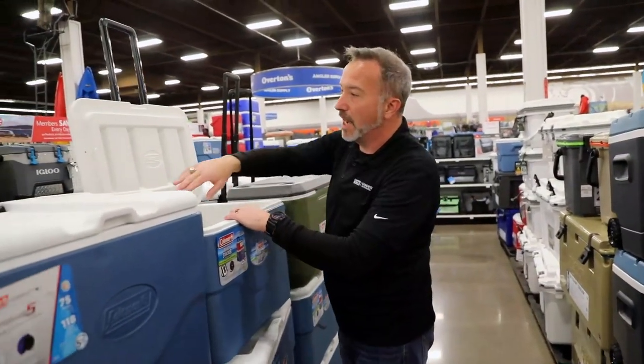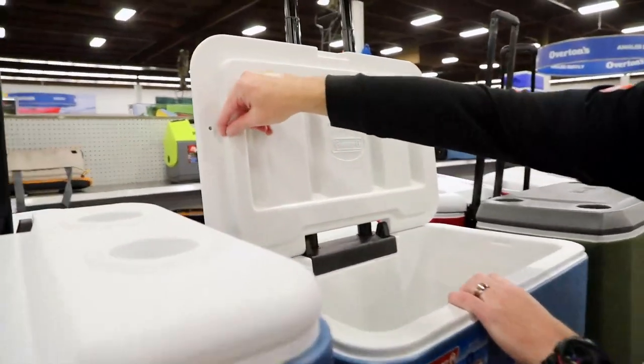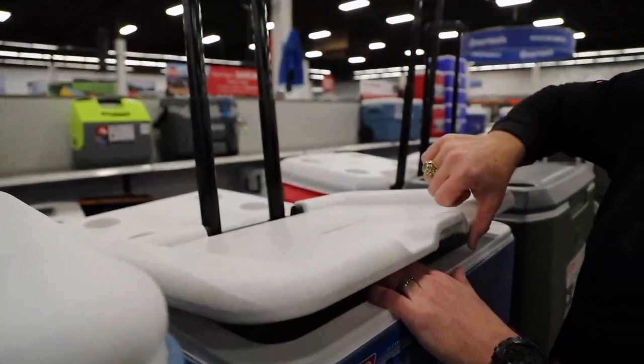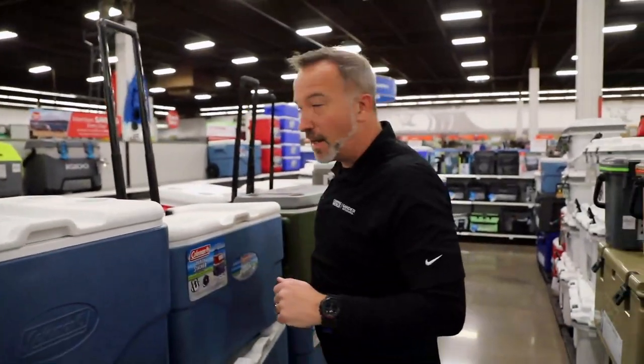The other thing I like about the Coleman line — if you take a look at the edges, especially on the large ones, we have those grooved edges. That makes sure that when you're in transit, the lid doesn't pop open, or when you're pulling it down to the beach or the lake, it doesn't pop open on you. That's going to stay locked in place.